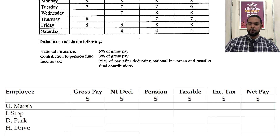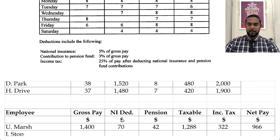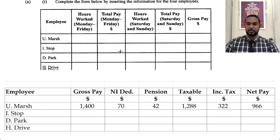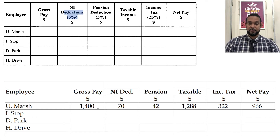For UMarsh, we have gross pay of 1400. National insurance is 5% of 1400, which is $70. Pension is 3%, which is $42. So 70 plus 42 is 112. We subtract 112 from 1400 to get taxable income of 1288. Income tax is 25% of that. Then to find net pay, you subtract income tax from taxable income.